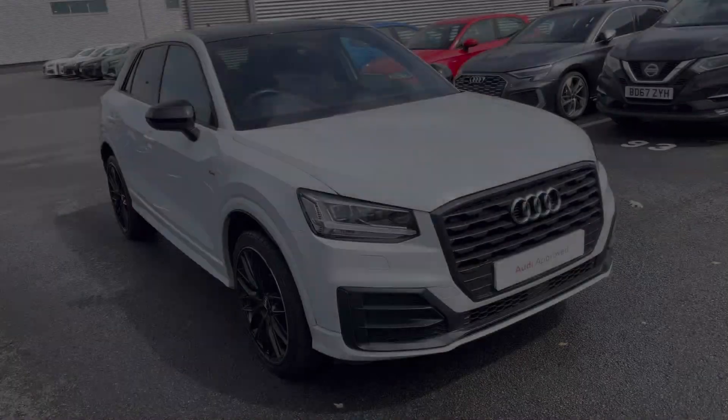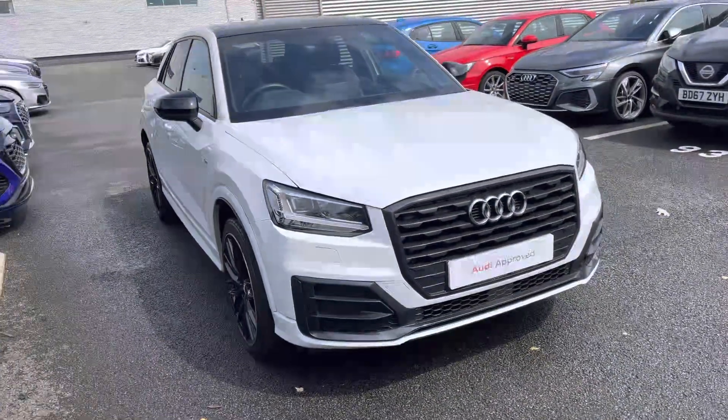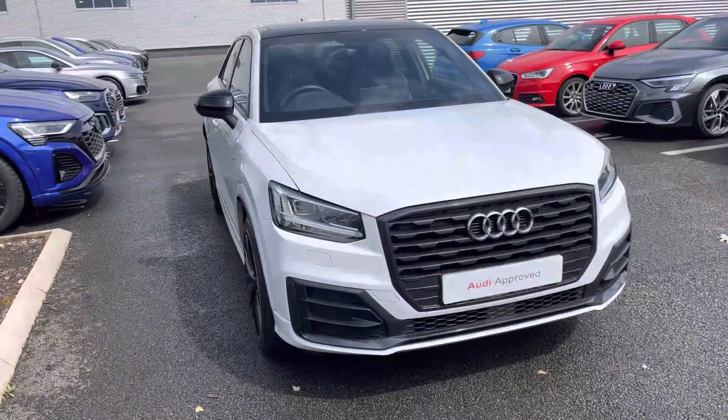Hi, I'm Alex from Stoke Audi and today I'll be taking you around this Audi Approved Used Vehicle. This is a sporty and practical Audi Q2 Black Edition 30 TFSI.